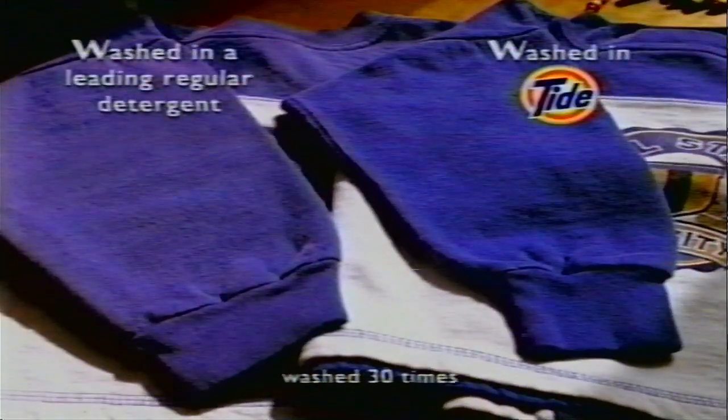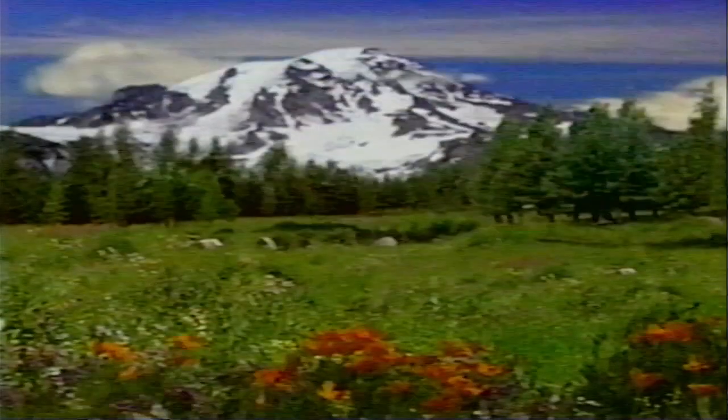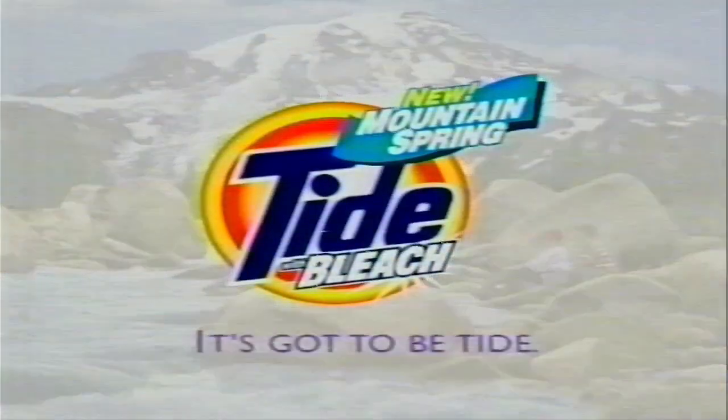Regular detergents can leave clothes looking old, but Tide helps keep cotton clothes looking newer longer. Roy feels so close to his brother. They're inseparable. Now take in the outdoors — fresh, cool, clean. Introducing Mountain Spring Tide with bleach. It leaves behind a fresh outdoor scent. It's got to be Tide.